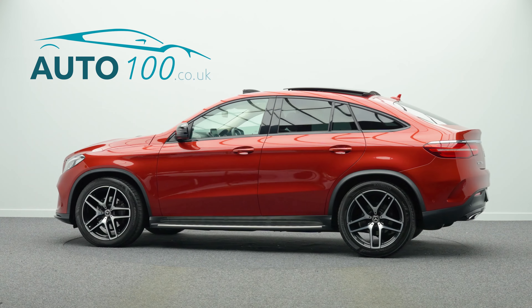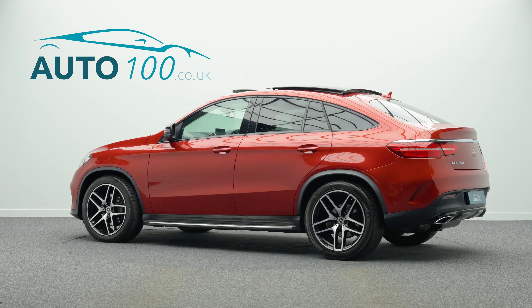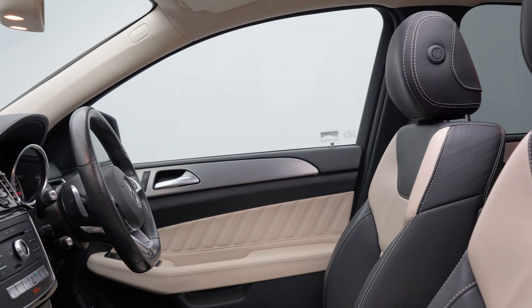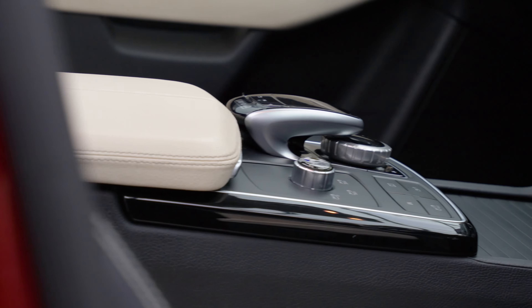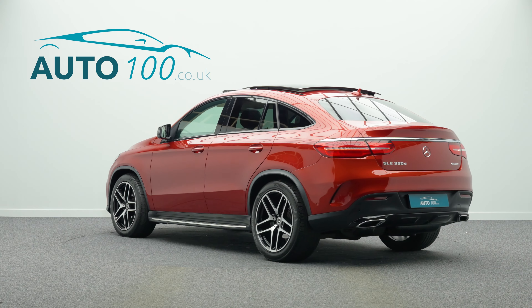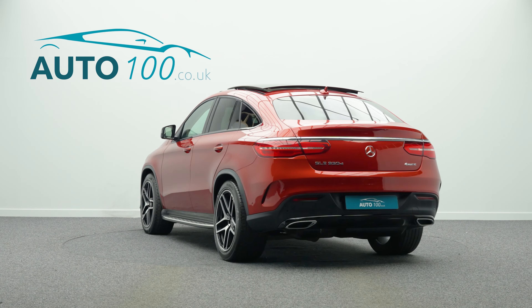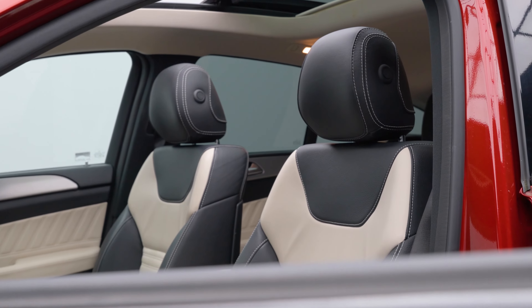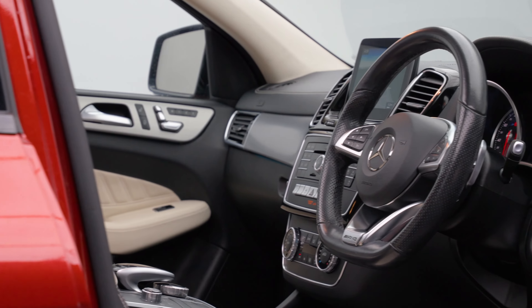This beautiful Mercedes GLE 350D AMG Line Premium Coupe is not only finished in a stunning colour combination of Designo Hyacinth Red with porcelain and black Nappa leather upholstery, and rides on the awesome 21 inch AMG 5 twin spoke